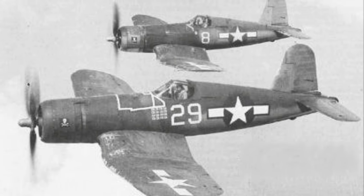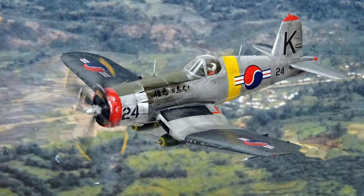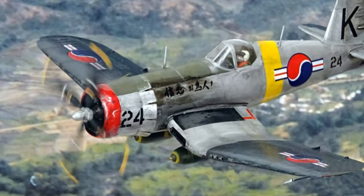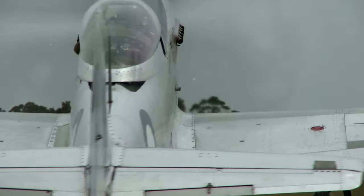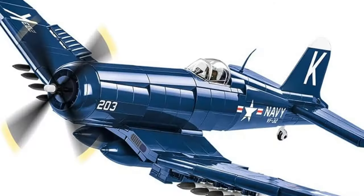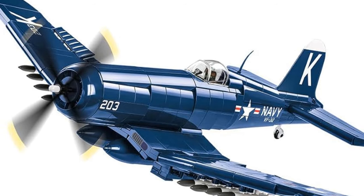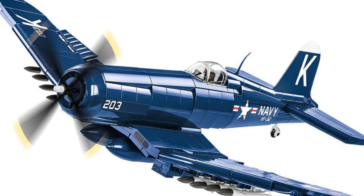The FU-4 Corsair's unique design and performance played a crucial role in the Pacific Theater during World War II, with pilots like Pappy Boyington making the airplane famous. To recap: the P-51 Mustang, with its streamlined design and high-altitude capabilities, was a game-changer in air combat. The P-38 Lightning, with its unique twin-boom design and versatility, played a crucial role in various World War II operations. Lastly, the FU-4 Corsair, with its distinctive gull-wing design and exceptional performance, earned a place of respect in the Pacific Theater.